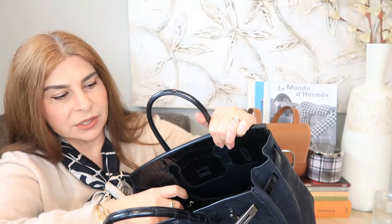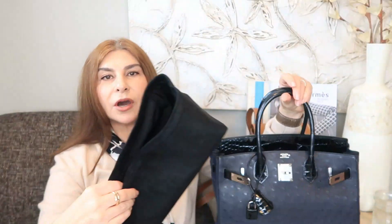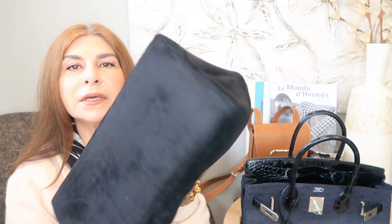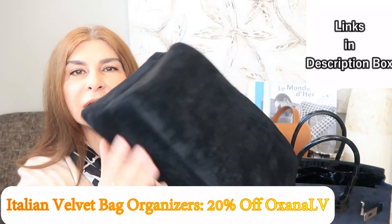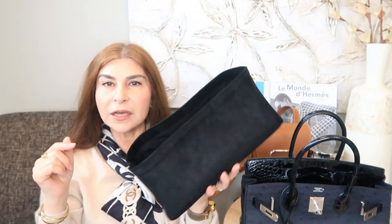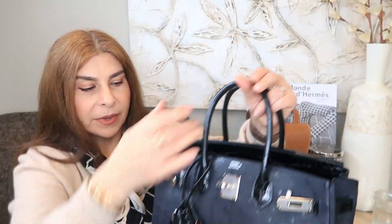The inside of my bag is also indigo blue. The organizers are velvet organizers from Bag Organizer Shop — absolutely gorgeous, made of Italian velvet, reasonably priced, and very light. I have a coupon code OxanaLV for 20% off — details are in the description box below.